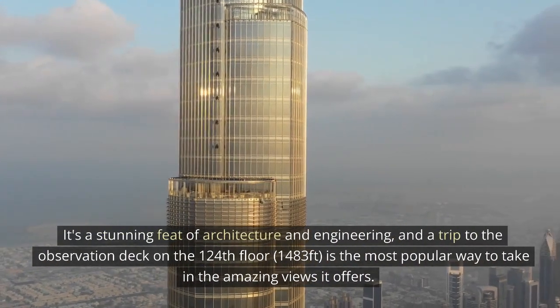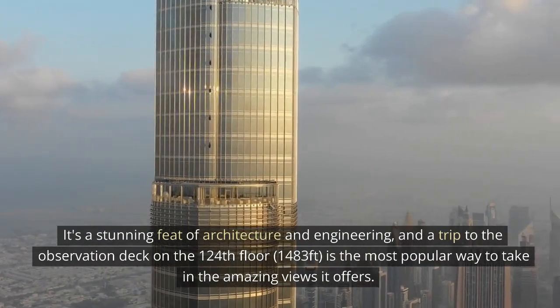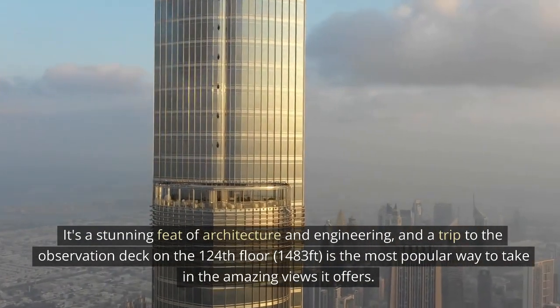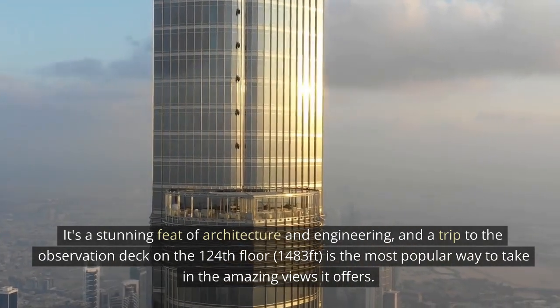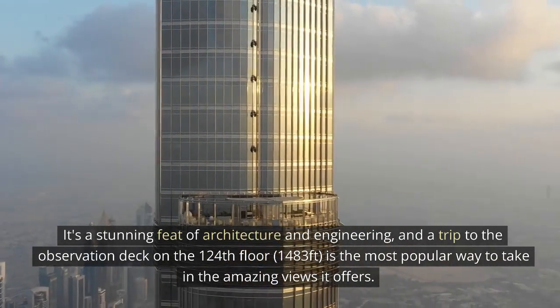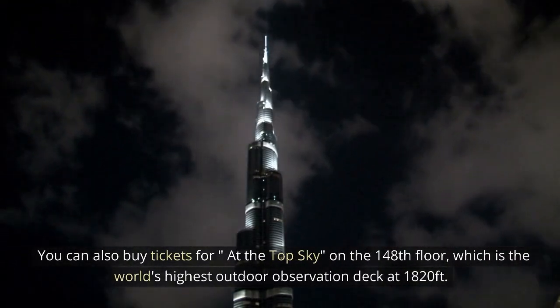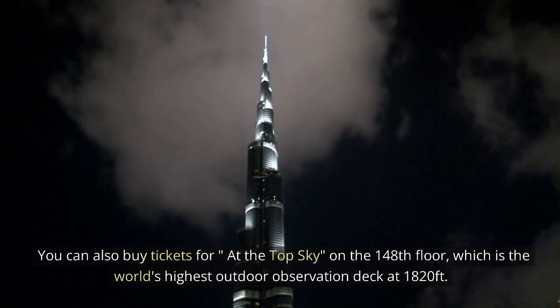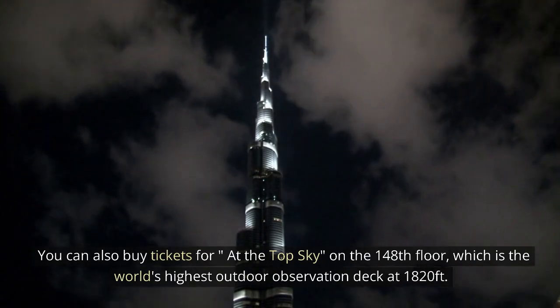It's a stunning feat of architecture and engineering, and a trip to the observation deck on the 124th floor, 1,483 feet, is the most popular way to take in the amazing views it offers. You can also buy tickets for At the Top Sky on the 148th floor, which is the world's highest outdoor observation deck at 1,820 feet.